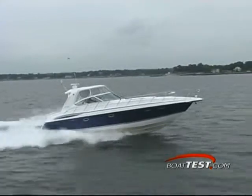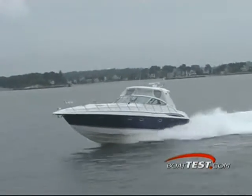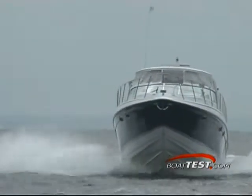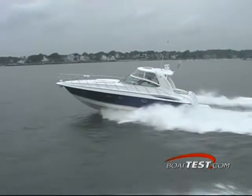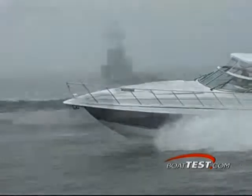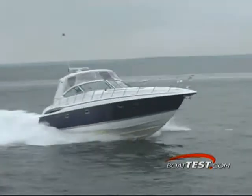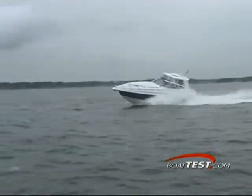Measuring in at 50 feet with the bow platform and 14 feet in the beam, the 47 Yacht is a large vessel that handles and maneuvers like a much smaller boat. Out on the test track, twin 480 horsepower Volvo TAMD 75P EDC inboards gave us a top speed of 30.8 miles per hour at full throttle. When cruising at 21.1 miles per hour, our range was just over 200 miles with a 350 gallon fuel capacity.